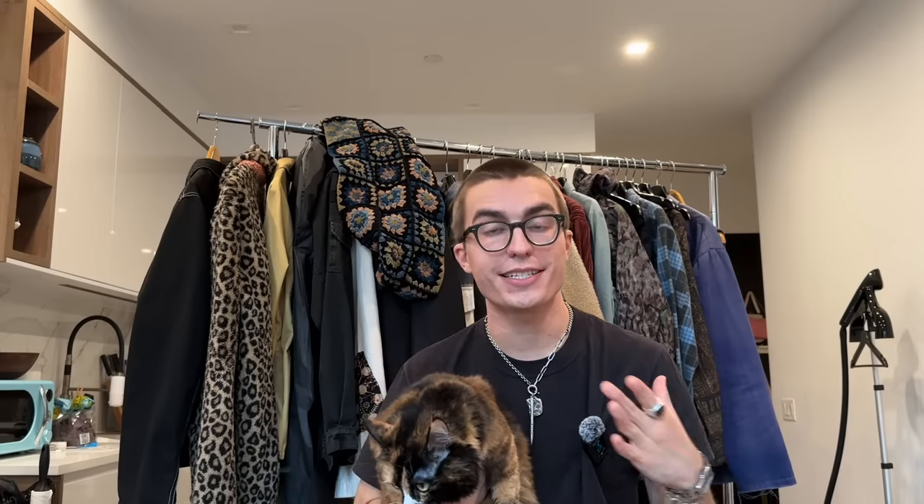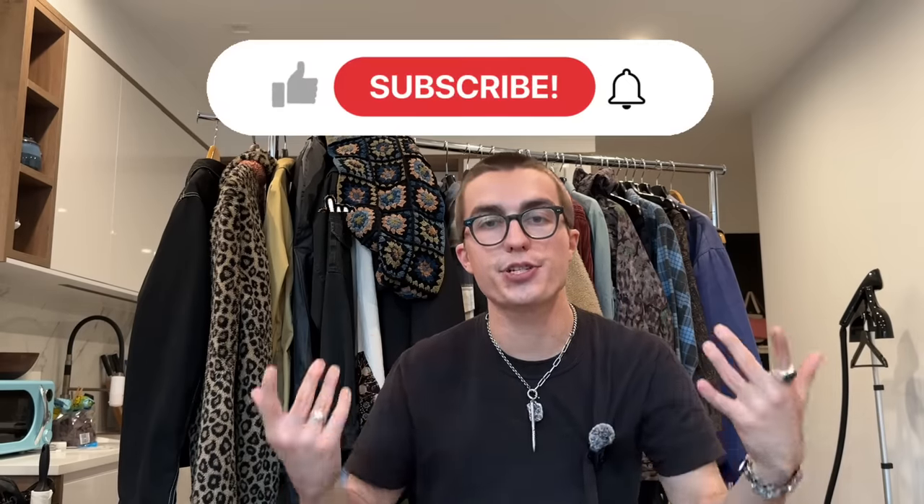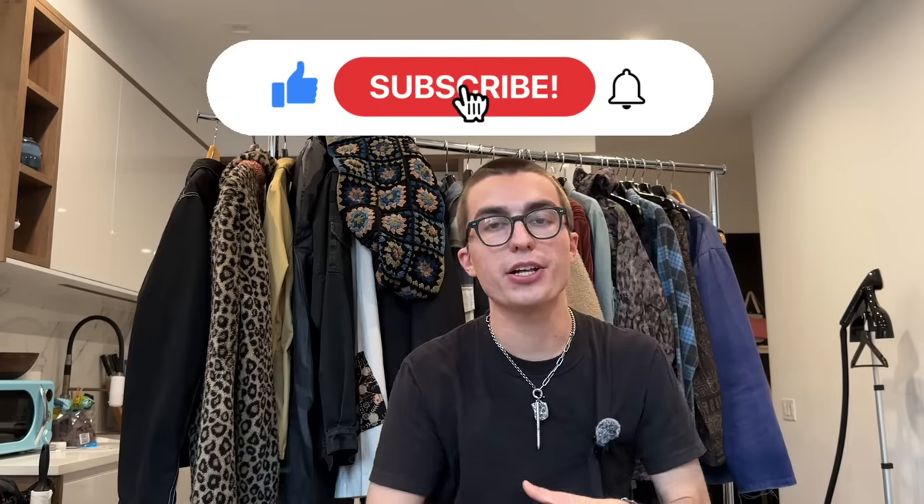Hey everybody, welcome back to the channel. I'm Mark Butelier and today I'm going to be showing you guys my entire shoe collection. For whatever reason you guys love shoe content — that's on Instagram, that's on TikTok as well — and I haven't really done a shoe rotation or collection video in quite some time. So we're going to do that today. If you're new here, hi, welcome and subscribe, hit the push notification bell. If we can get this video to 500 likes that'd be cool.